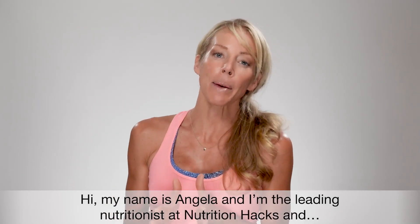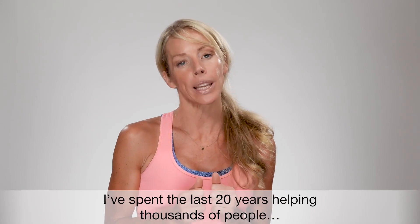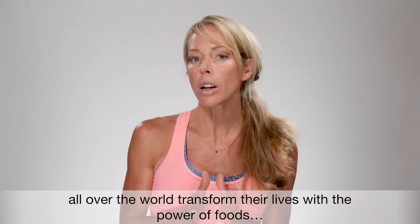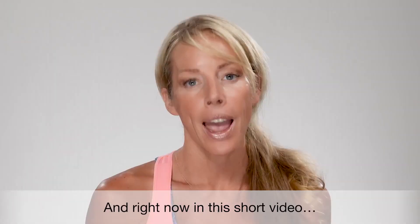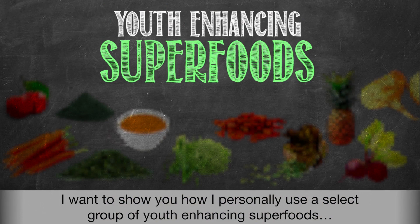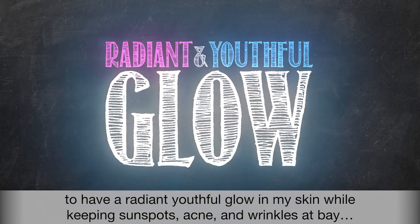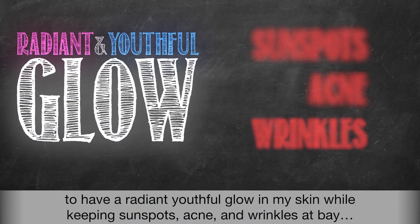Hi, my name is Angela and I'm the leading nutritionist at Nutrition Hacks, and I've spent the last 20 years helping thousands of people all over the world transform their lives with the power of foods. Right now in this short video, I want to show you how I personally use a select group of youth-enhancing superfoods to have a radiant, youthful glow in my skin while keeping sunspots, acne, and wrinkles at bay.